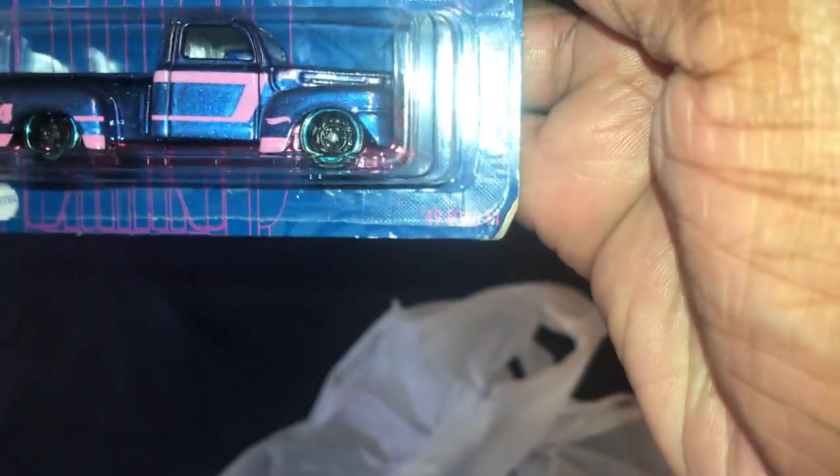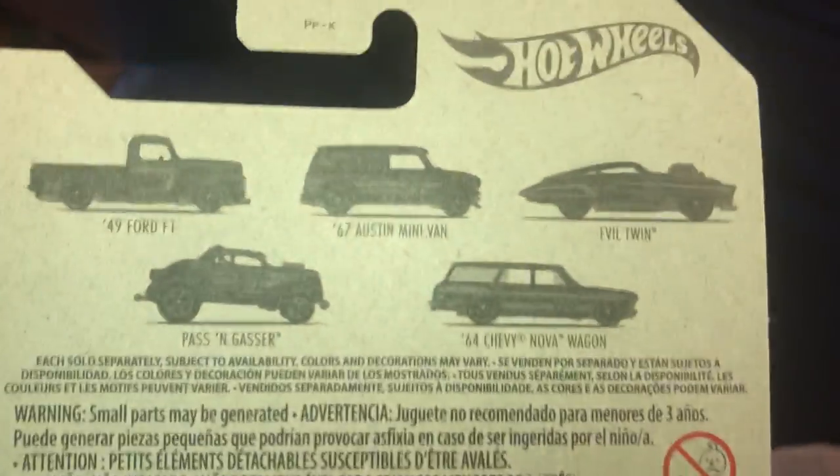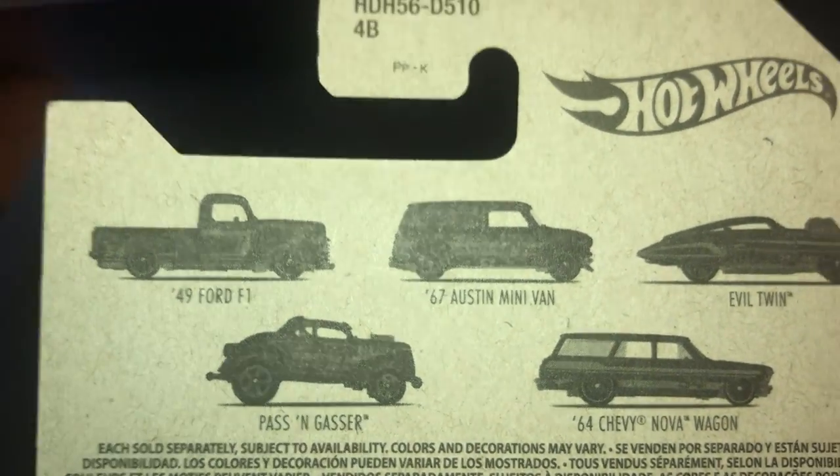Ford — '49 Ford F1, this is the 54th anniversary. I love the metallic blue, but pink? That's got to go. I don't know what the reasoning behind the pink is — I don't know if it's breast cancer awareness or what. Five vehicles in the set, I managed to get three.